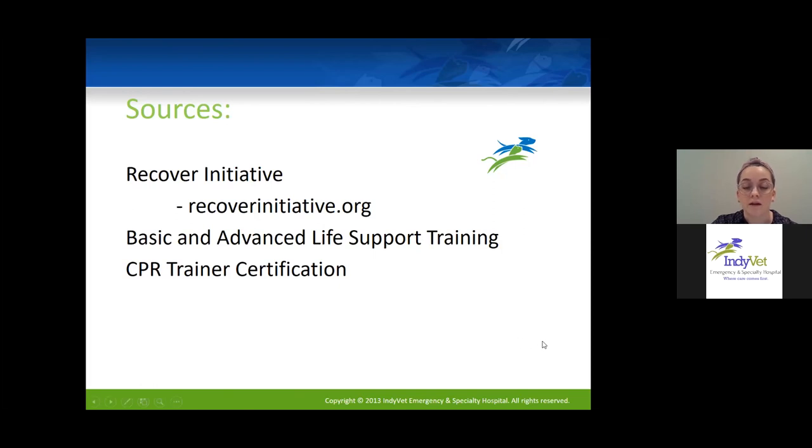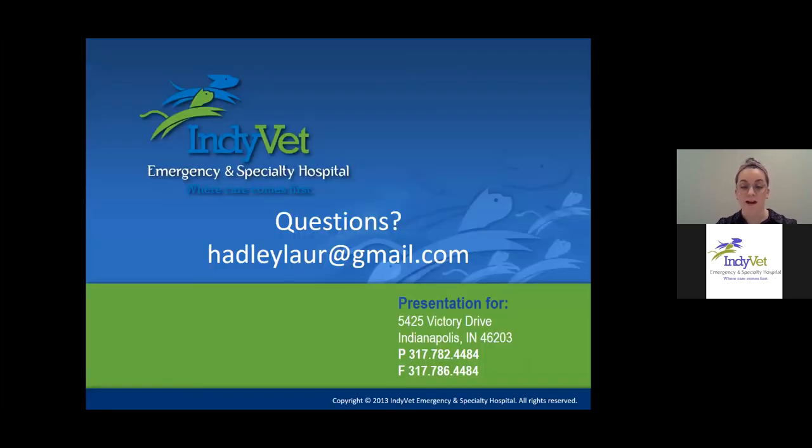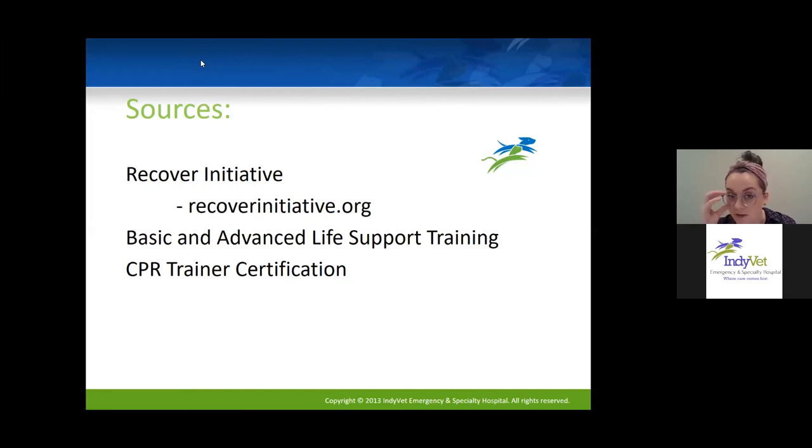I think that's all I have. If there are any questions, I'm happy to go through those now. If nobody has questions right now, feel free to email Lauren directly or you can always call IndyVet. The RECOVER initiative website at recoverinitiative.org also has all those emergency drug charts and the basic and advanced life support flow chart available if you want them for your hospital use.